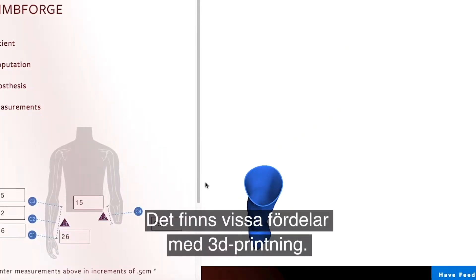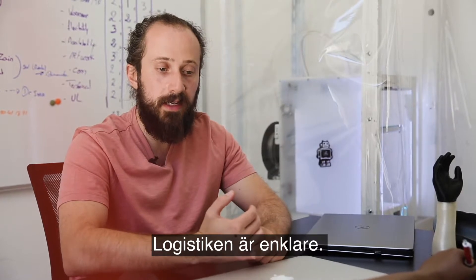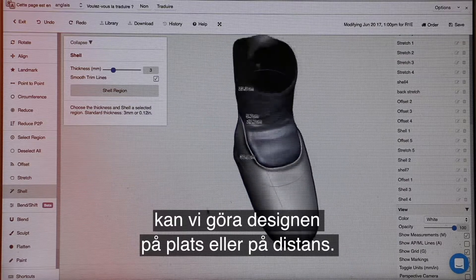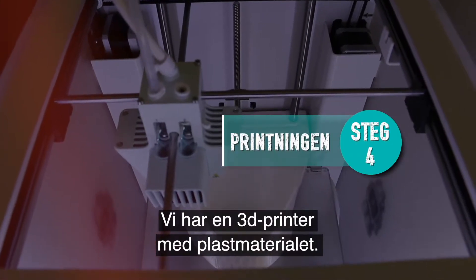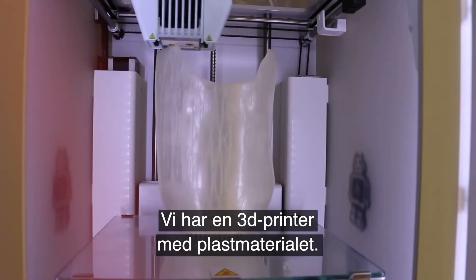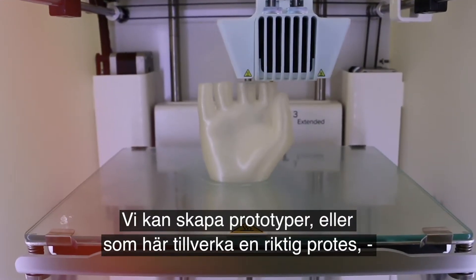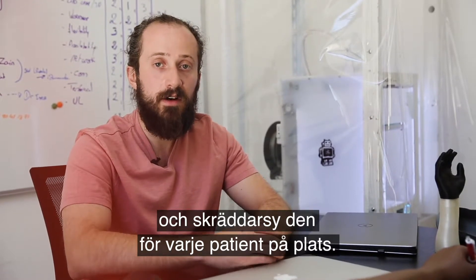There are certain advantages to using 3D printing — the logistics can be easier rather than stocking up on inventory of different devices. We're able to design on site if needed, or remotely, and then have a printer on site with some plastic filament material available. From there we can prototype, or in this case manufacture, a custom device for each patient on site.